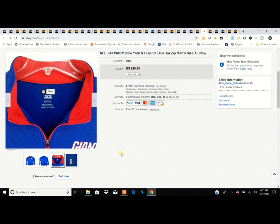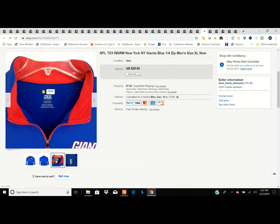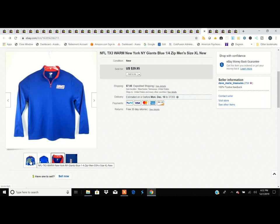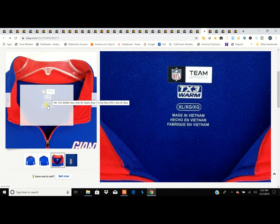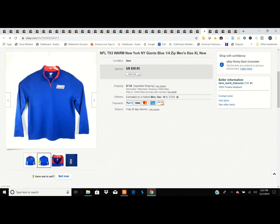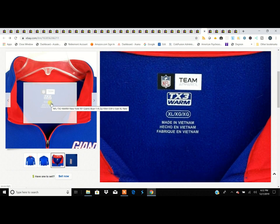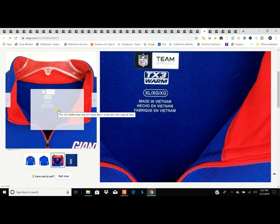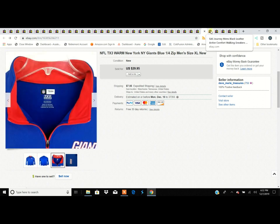If you like the Giants, you're going to want this, and somebody did. It's just a pullover, but one thing to notice: it has the official NFL logo inside. Always look for that — I don't bother if it doesn't have it unless it's really old vintage. The label also says TX3 Warm, which tells a buyer it has a fleece lining. Sometimes these are co-branded with Adidas, Nike, or Reebok; this one wasn't, but some Giants fan is warmer tonight for it.